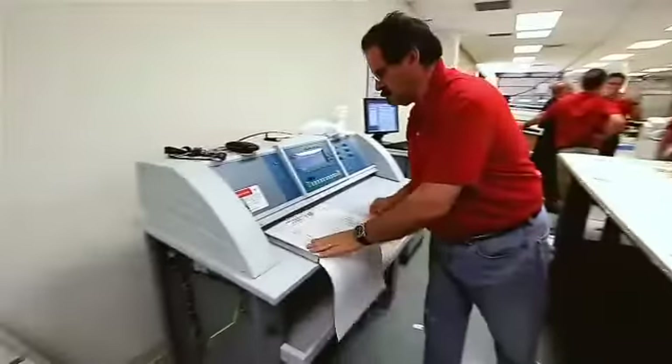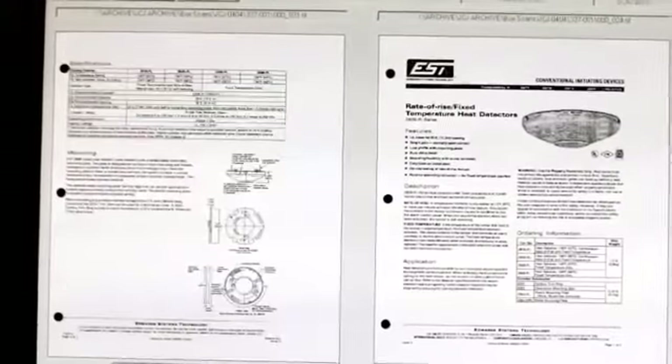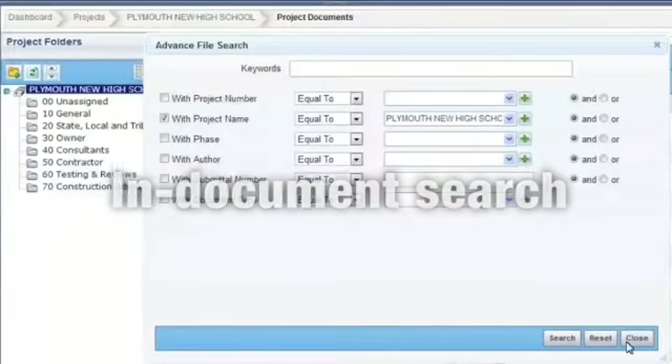Our proprietary scanning system repairs typical document issues and creates a near-perfect image. It then automatically generates in-document search capabilities for a Google-like search.